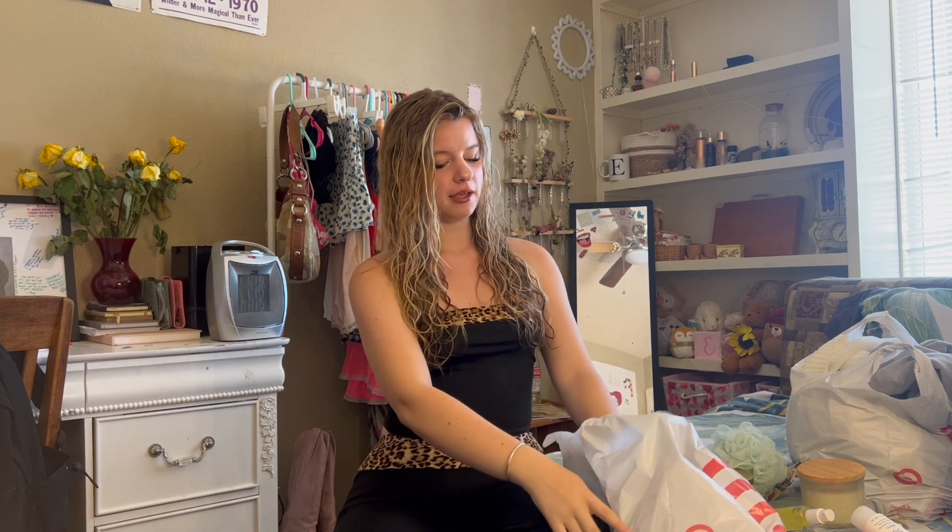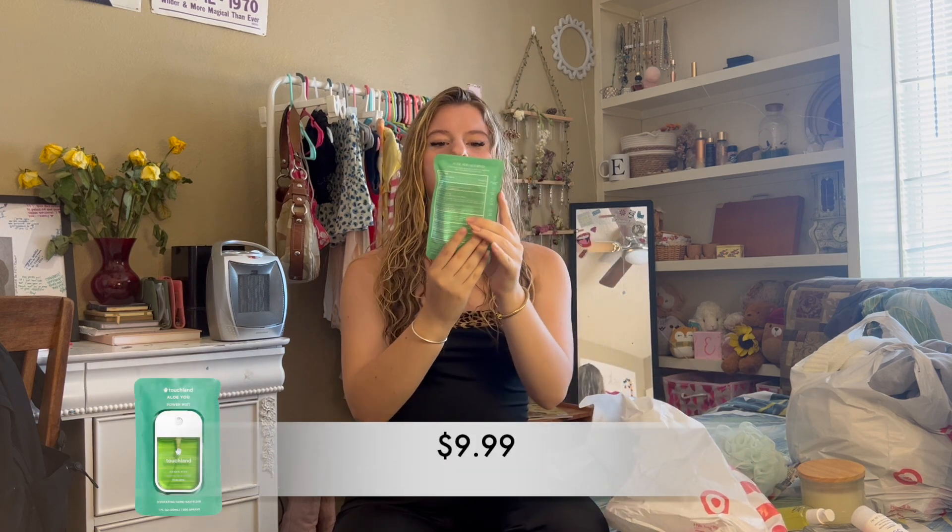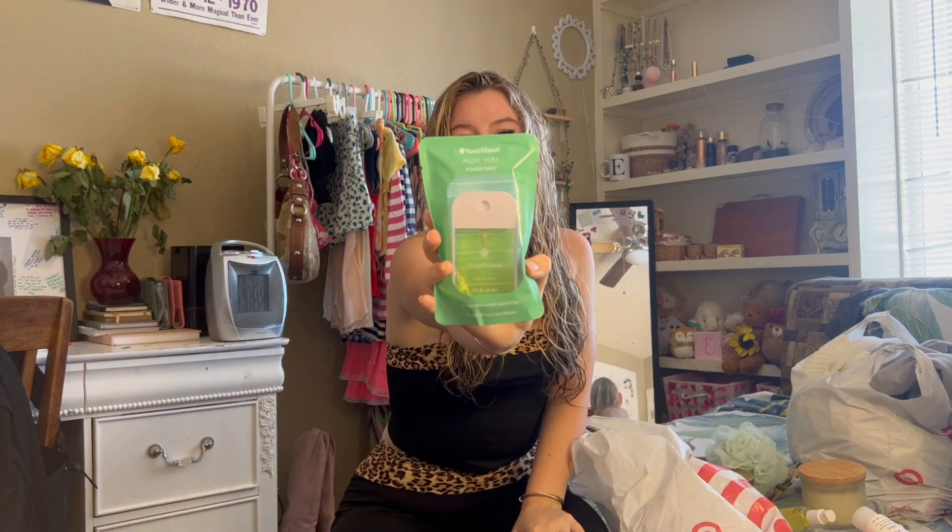My last item for this bag is the Touchland Power Mist Sanitizer. I have the lavender scent of this brand in my car and I love it. It's so lightweight — it doesn't leave my hands feeling greasy or gross. It's such a good sanitizer. That was everything for my first bag.